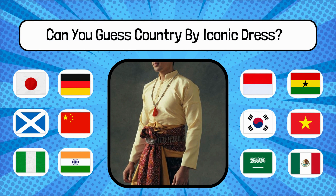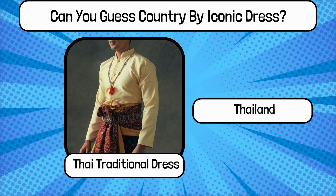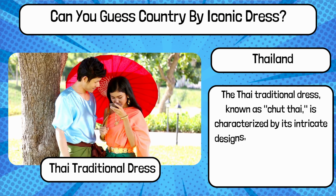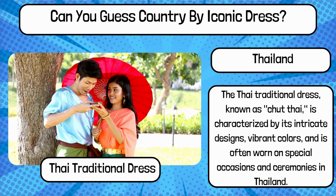Do you know? What is the name of this traditional dress, and name the country? It's Thai traditional dress from Thailand. The Thai traditional dress, known as Chut Thai, is characterized by its intricate designs, vibrant colors, and is often worn on special occasions and ceremonies in Thailand.